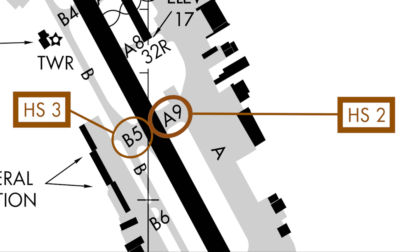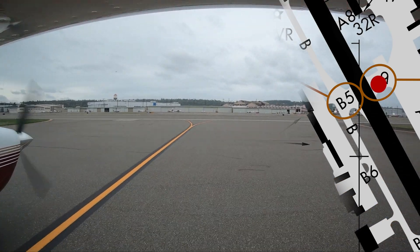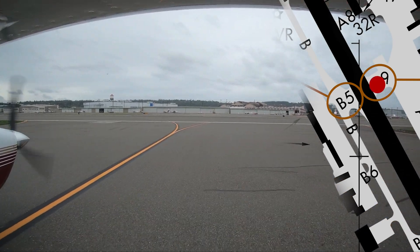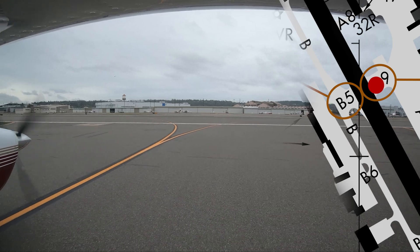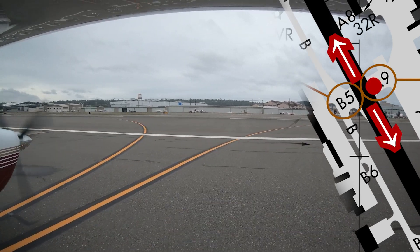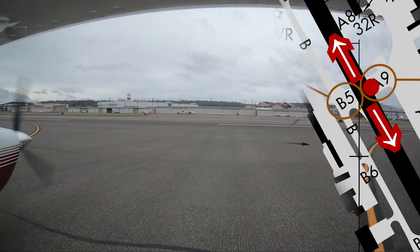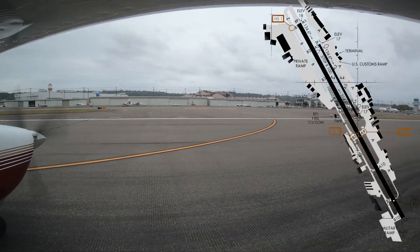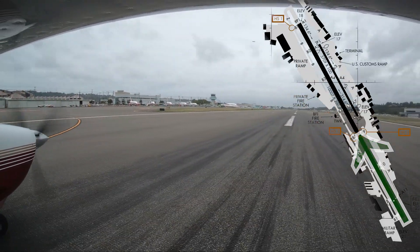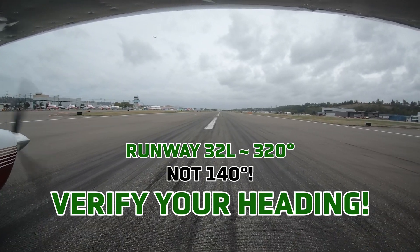The intersection of Taxiway Alpha 9 and runway 1-4 right / 3-2 left is designated Hotspot 2. Pilots cleared for intersection departures have taken off in the wrong direction. To avoid such mistakes, one suggestion is to verify that the heading and the runway you are cleared for match. For example, cleared for takeoff runway 3-2 left, pilots should verify their heading is approximately 3-2-0, not 1-4-0.